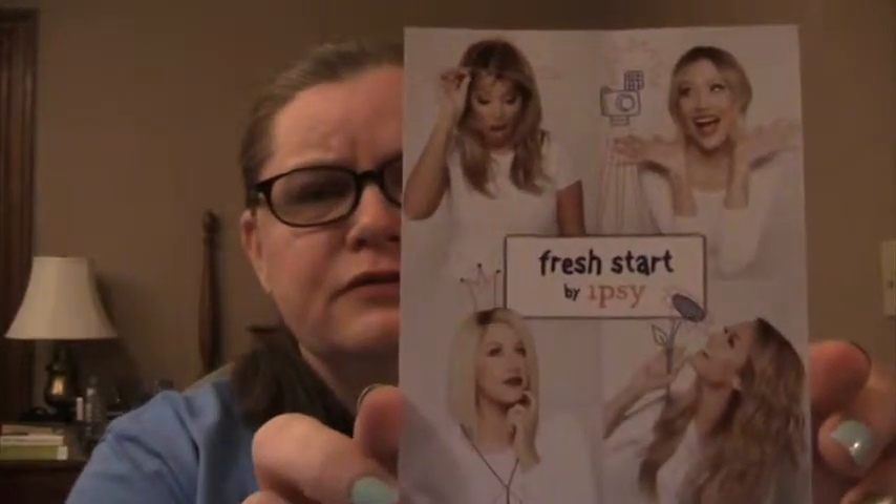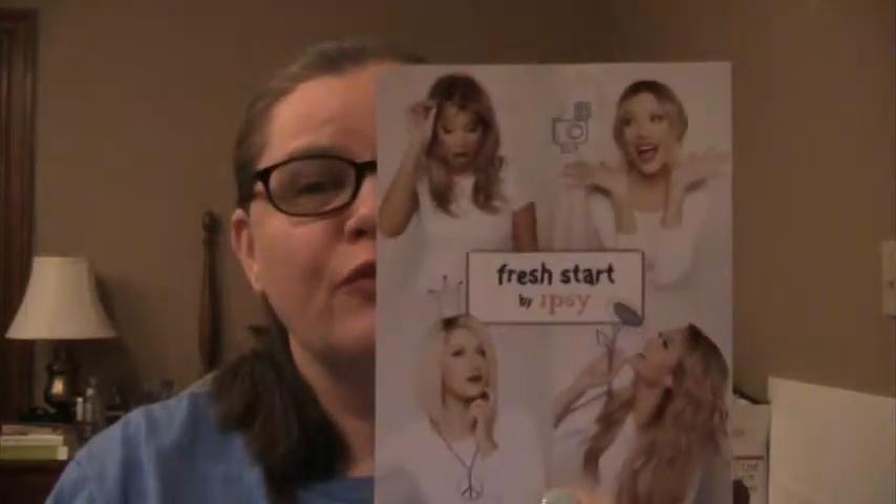And here are the Ipssters — or whatever you want to call them — they're their bloggers, none of which are brunette, or are willingly brunette. Some are naturally brunettes, but come on, what's wrong with being a brunette?